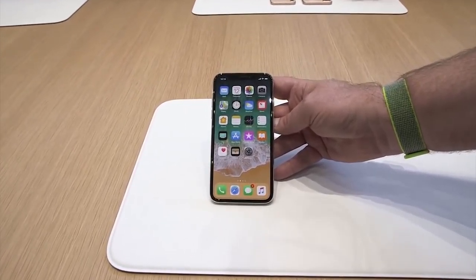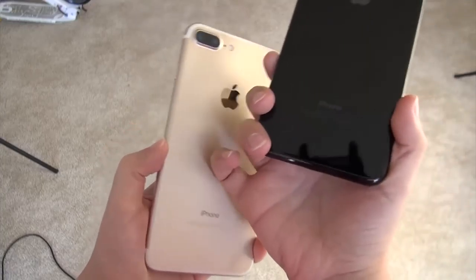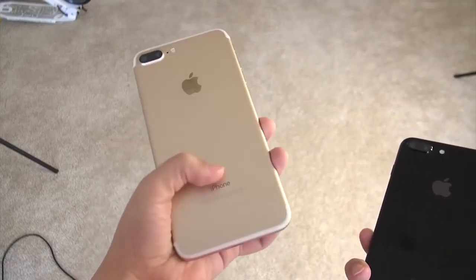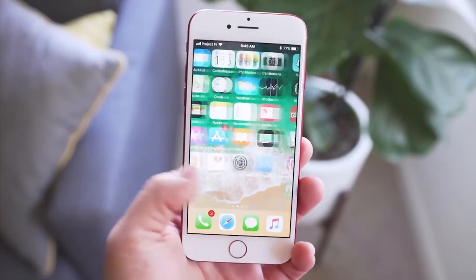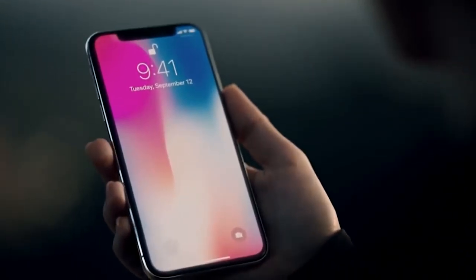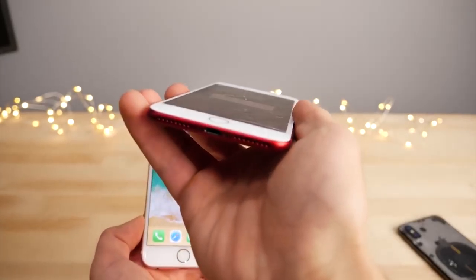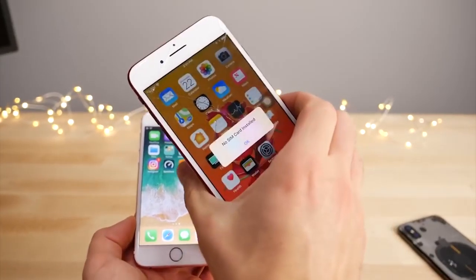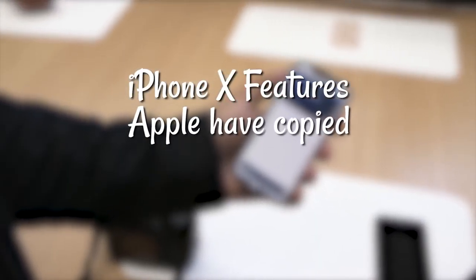Hey guys, we all know that Apple is one of the most desirable brands in the world — so much so that people end up sleeping on the sidewalk for sometimes days just to get the latest iPhone before anyone else. And even though Apple has all this strength in the market, it doesn't quite carry through to the actual specifications of its products. In fact, Apple has been, and still is, lagging behind the competition when it comes to this. Today, we look at 10 iPhone X features Apple has copied from Android.